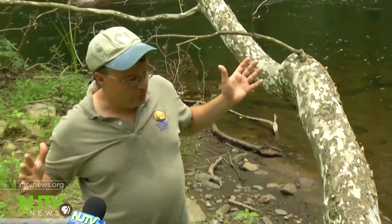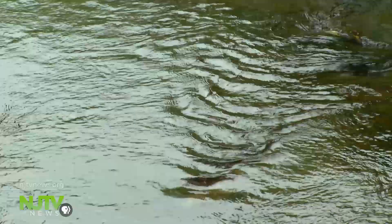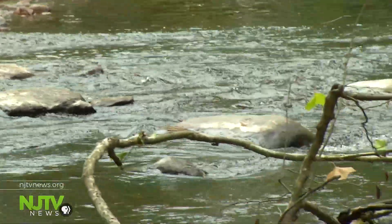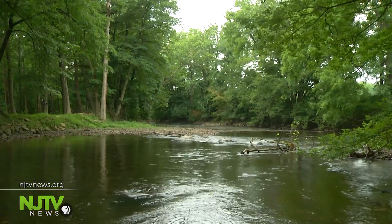They added curves and boulders to help improve water quality and wildlife habitat. The water comes around them, scours out areas, creates deeper spots, but also keeps the water moving, keeps the riffles going, which increases the oxygen. Now there are deeper pools for about a mile — creating refuge for trout and opportunities for fishing and recreation.